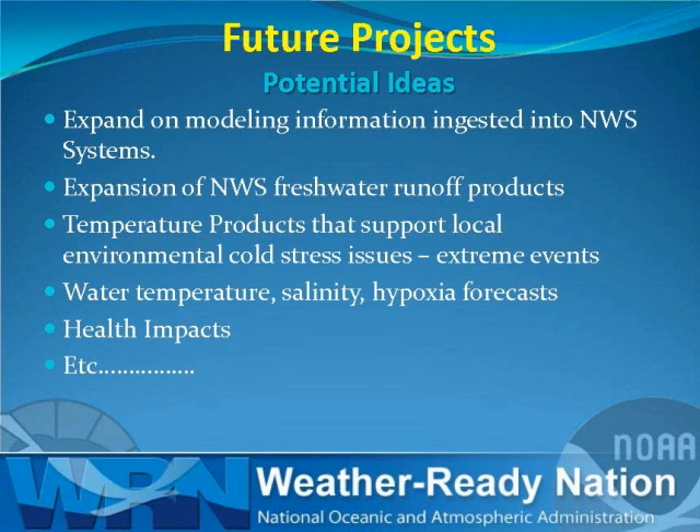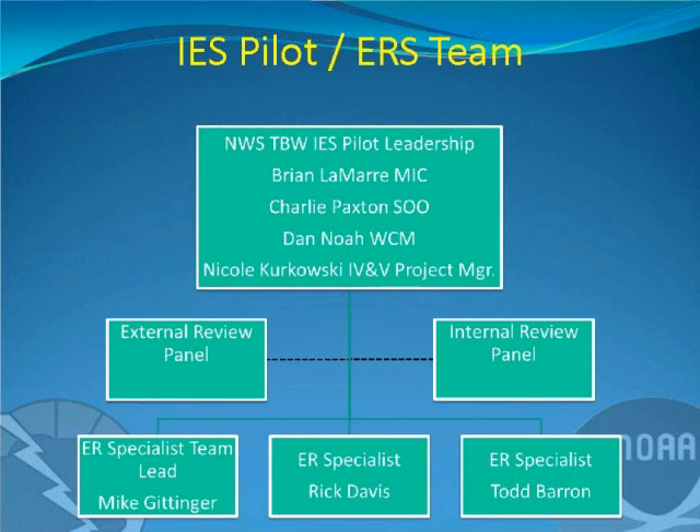Some future potential ideas: we want to expand on our local high-resolution modeling to look at our forecast at a much smaller scale, expand our freshwater runoff products, look at more water temperatures with high-resolution modeling for shallow waters like lakes and rivers, and look at health impacts — how weather affects health outcomes. The list can go on.